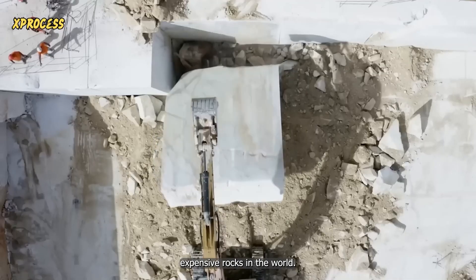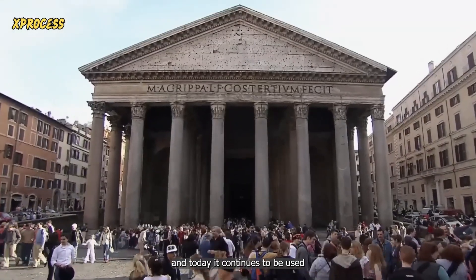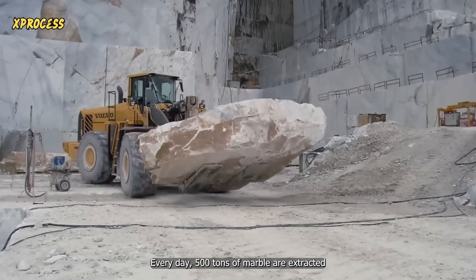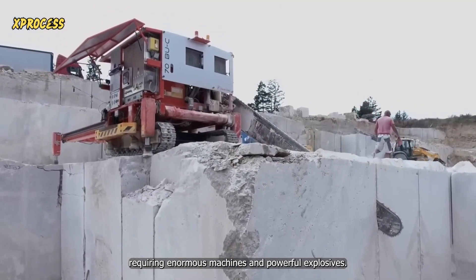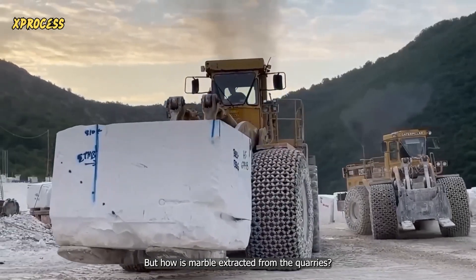Marble is one of the most expensive rocks in the world. A block of it can cost half a million dollars. The ancient Romans built the Pantheon with it, and today it continues to be used in the most important buildings in the world. Every day, 500 tons of marble are extracted from the mountain, requiring enormous machines and powerful explosives. But how is marble extracted from the quarries?